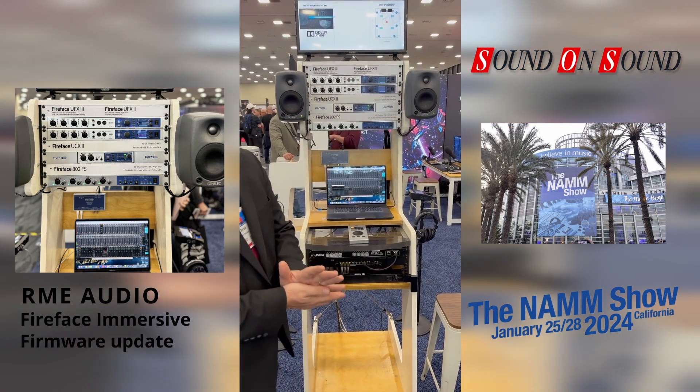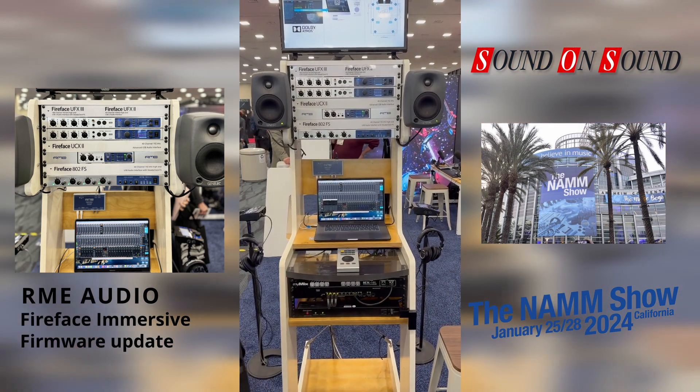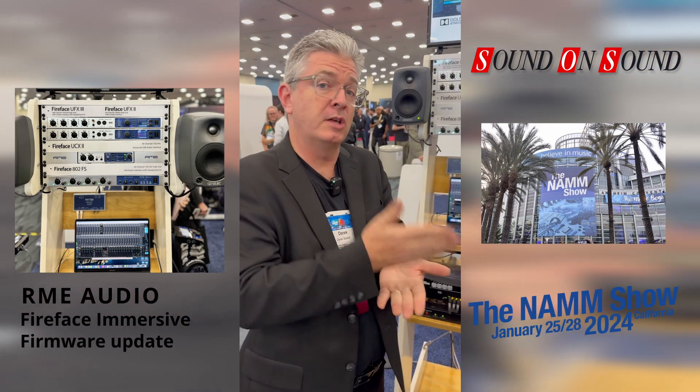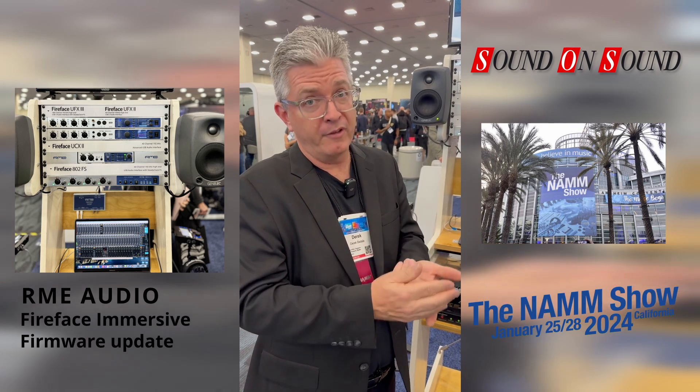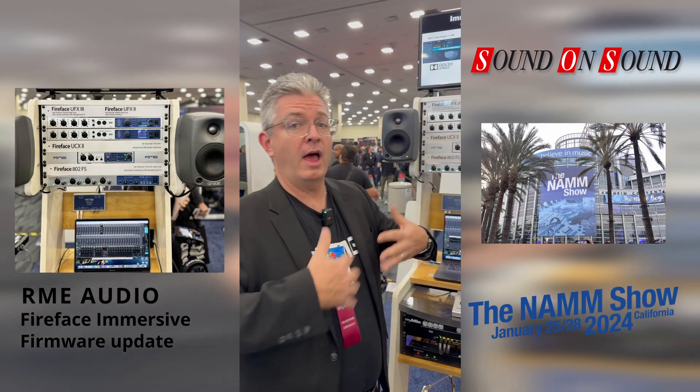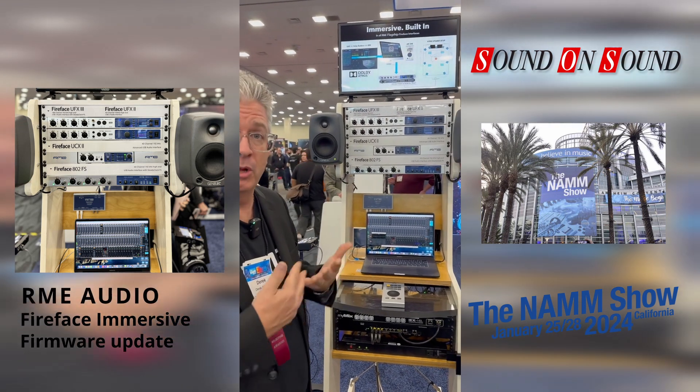We're very excited here. At NAMM 2024, we're announcing that for the Fireface series — the Fireface UFX3, even the predecessor the UFX+, the UFX2, the UCX2, and the 802FS — all have this firmware update available at the RME website.